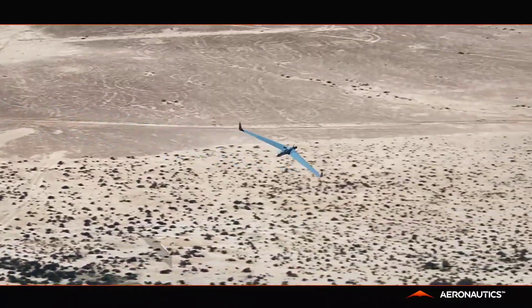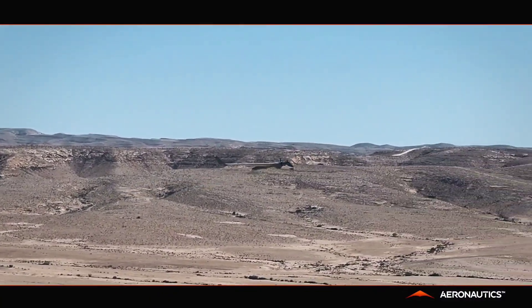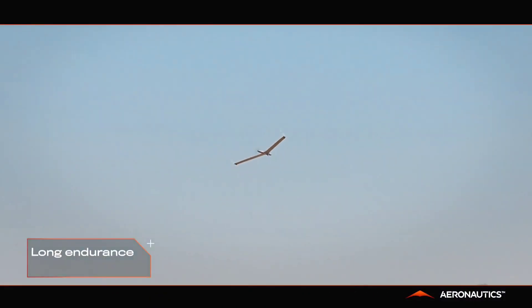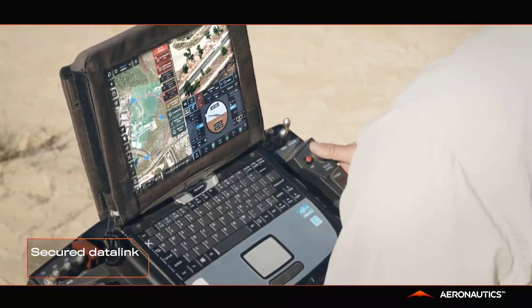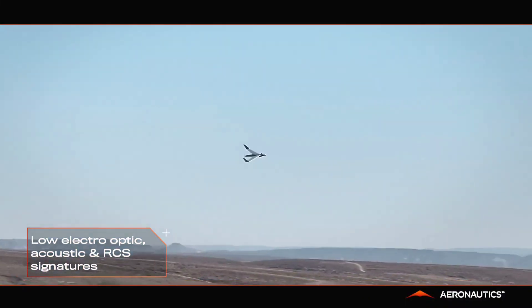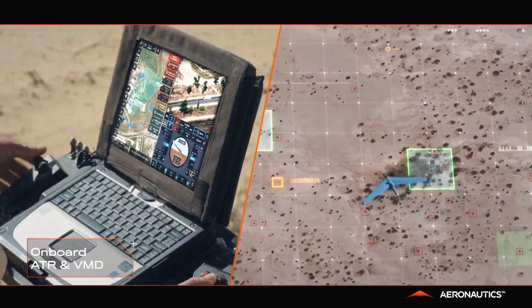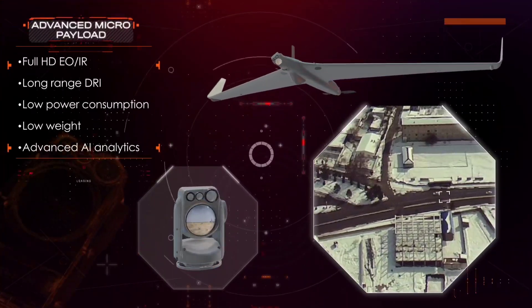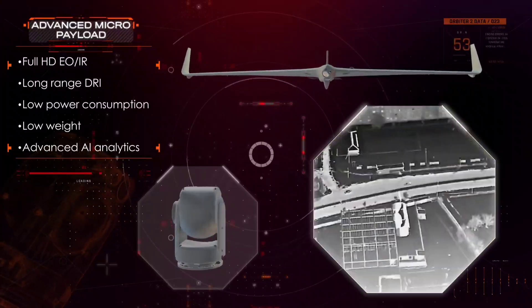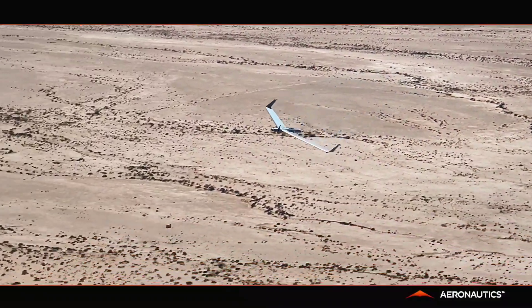Designed for ease of deployment, the Orbiter 2 ISR is lightweight and can be swiftly assembled and readied for flight, even in challenging environments. Its robust design enables it to perform effectively in harsh weather conditions and GPS-denied areas, making it a valuable asset for defense, maritime and homeland security missions. This versatile UAS offers an ideal blend of portability and performance, perfectly suited for fast-paced, complex operations.